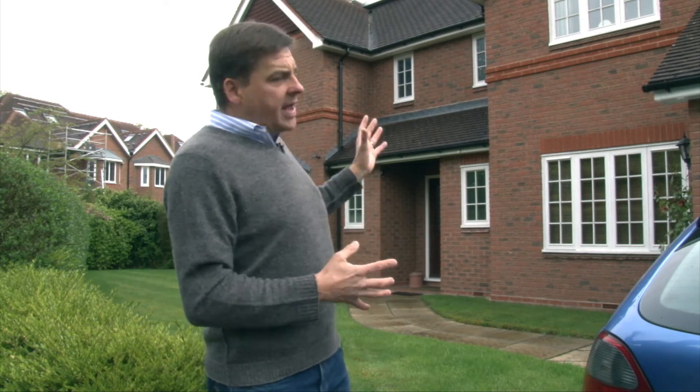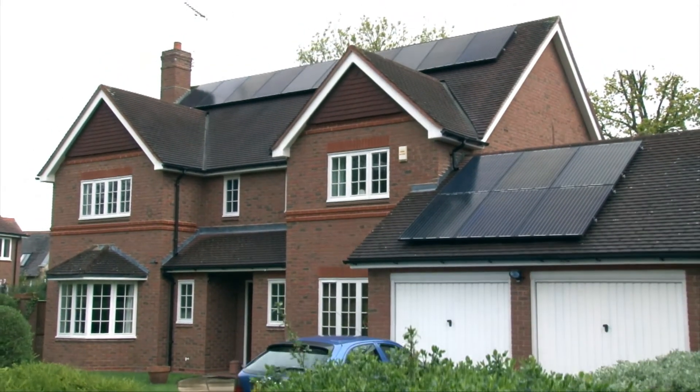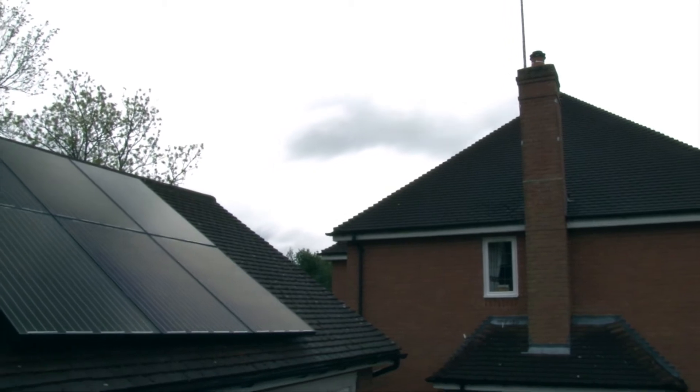We've got a split system here: ten panels high up on the roof and a further six panels lower down on the garage. The ones on the garage have been offset to the left to in part make sure that any shade from the neighboring houses is kept as far away as possible.